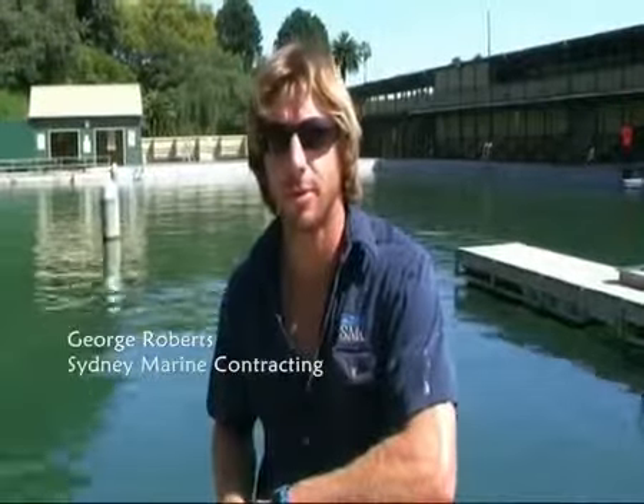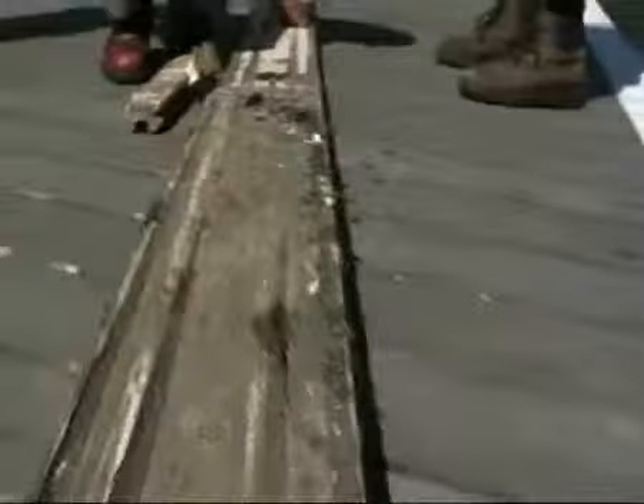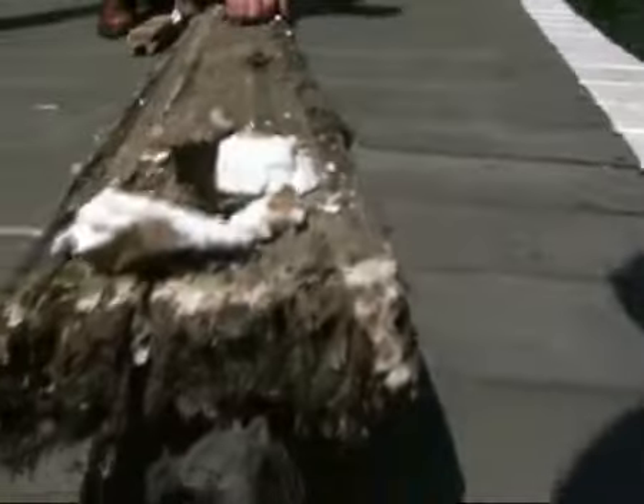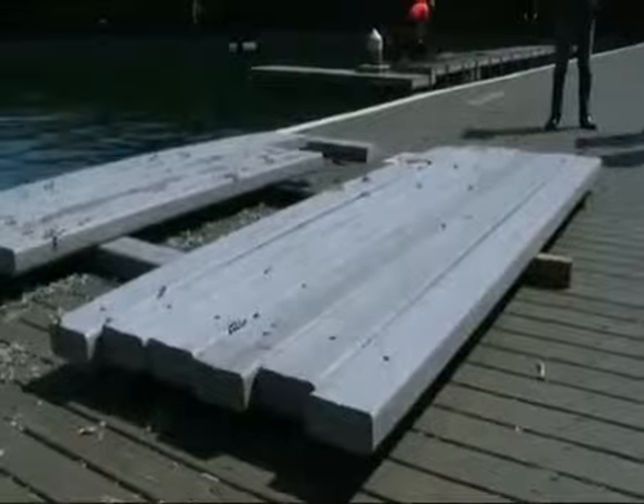We're at Dawn Fraser Baths in Balmain. My name is George Roberts. I work for Sydney Marina Contracting and we're doing the refit to the baths. We removed the old existing wood, which was red gum, and we are now replacing it with recycled plastic fenders.